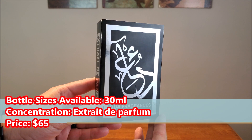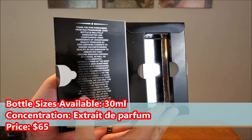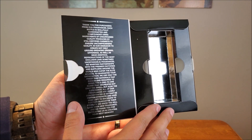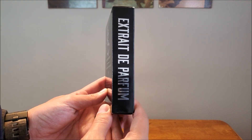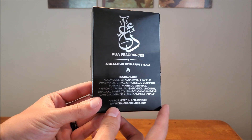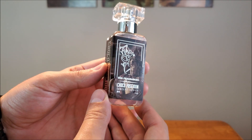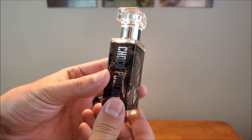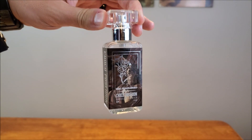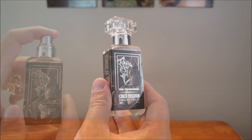The box is rather simple with Arabic writing on the front — 'Dua' translates to 'prayer.' You open it up and there's an informational section on the left about the brand, and on the right a silhouette where the bottle rests. The concentration is on the spine, and the back has size, concentration, and ingredients. The bottle features an image of Poseidon drenched in chocolate — quirky and fun. The cap clicks securely into place and the atomizer has a nice wide distribution.